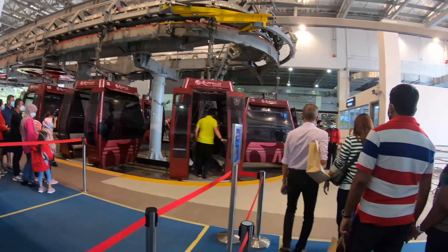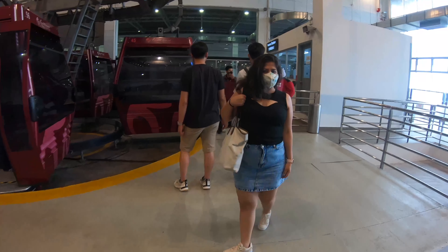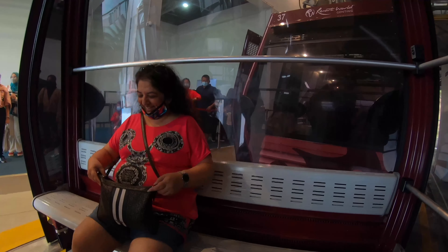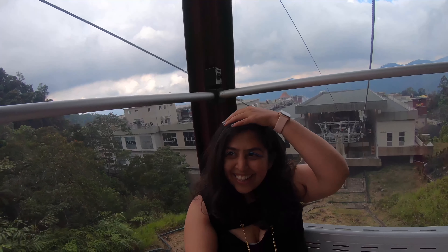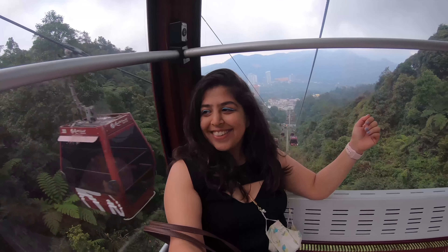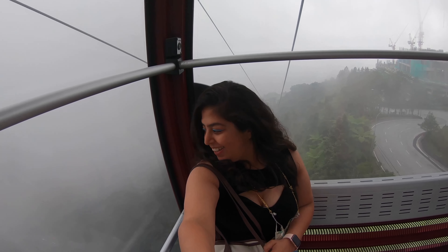Most people come here just to ride the Skyway because that's the most scenic part of the whole Genting experience. We're stepping onto the gondola now. There's also an outlet mall in Genting for all the shopaholics who want amazing deals on luxury brands. But the whole point of coming to Genting for us was riding this gondola — it truly is one of the most surreal gondola rides I've been on. You are literally in the middle of the clouds and it's beautiful. We're literally inside the clouds — and oh my god, is that an amusement park?!